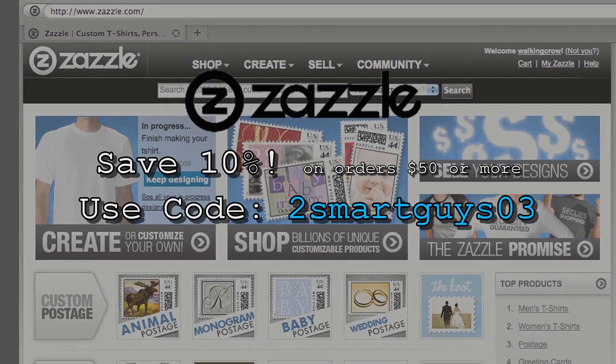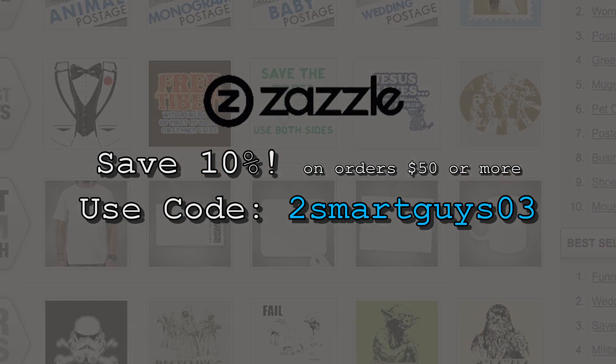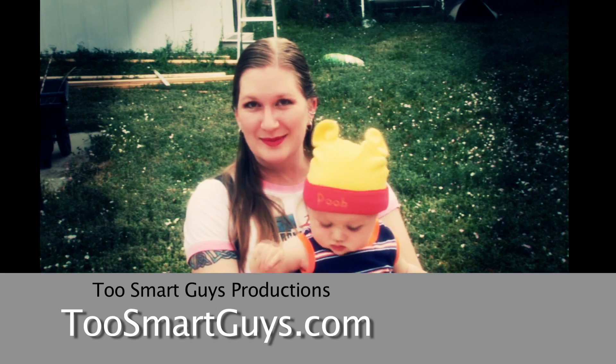So that's some of the craziness that is CES 2011. If you like our show, subscribe to the feed, our YouTube channel, or iTunes. Don't forget to check out our BoxyBox app — just search for Two Smart Guys. And if you want to save big bucks on making cool t-shirts and things, check out Zazzle and use our code to save 10% on orders $50 or more. More shows at twosmartguys.com. This has been a Two Smart Guys production.